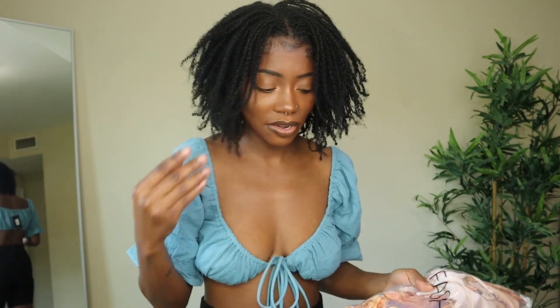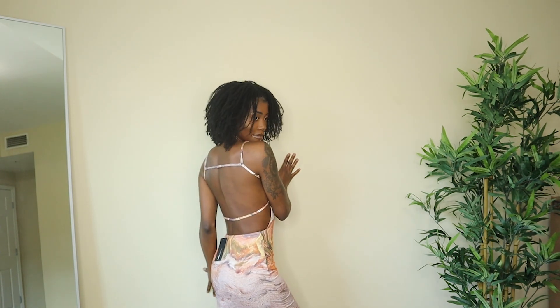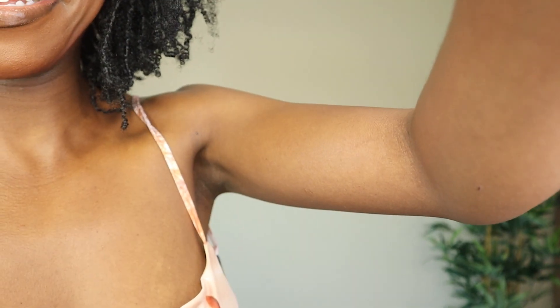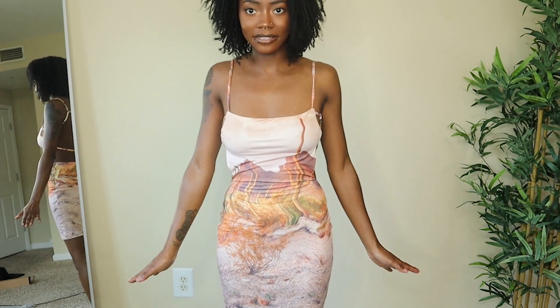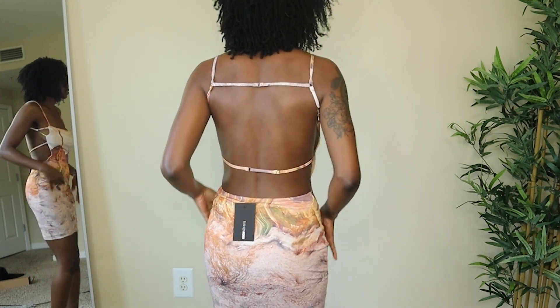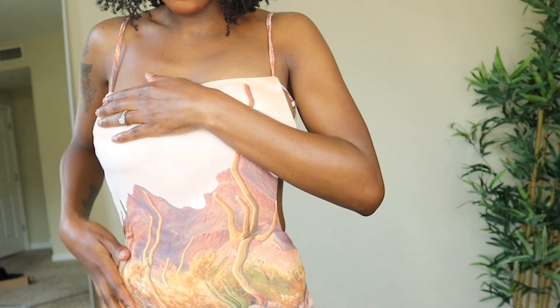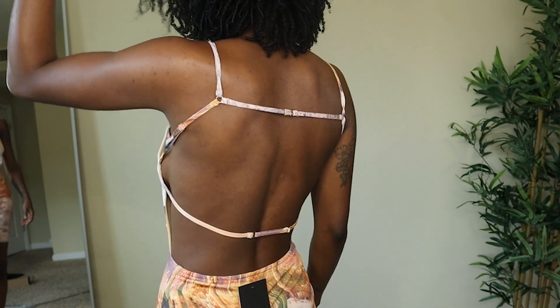This dress — I saw it and said she's about to look good on my skin. This is the Desert Queen mini dress, size small, color brown combo. Look at how she's hugging me, look at the waist snatching — come on! The amazing artwork, the way it looks on my skin, it's fabulous. Look at the back detail. The dress has a nice stretch and feels amazing. I don't even want to take it off. This is a 10 out of 10, no complaints.